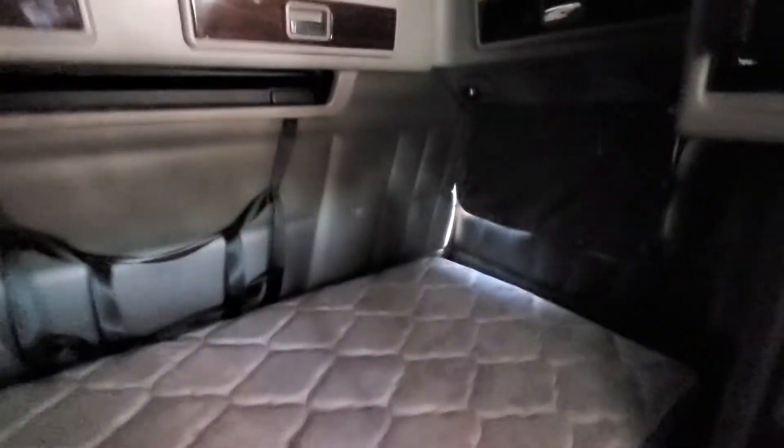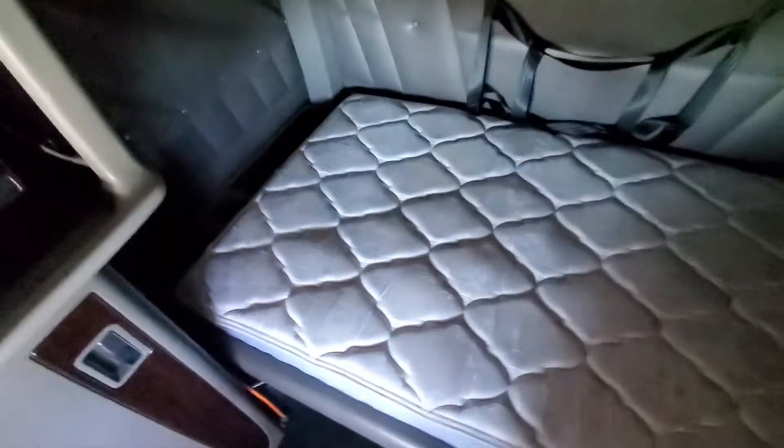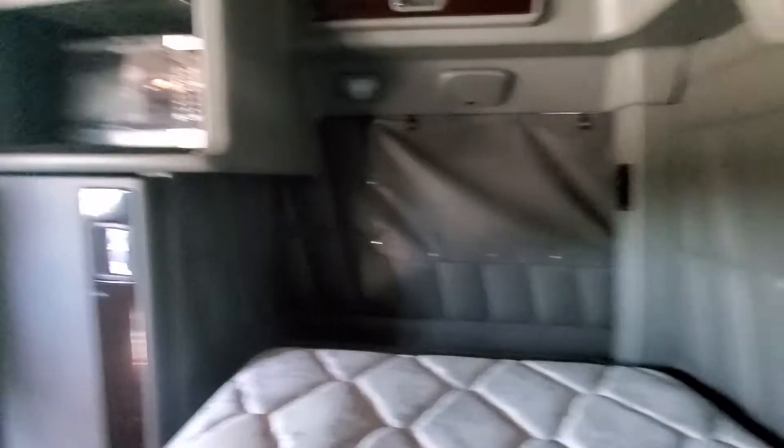There's your fridge. Microwave. Super clean — there's no dirt on the floor, nothing.